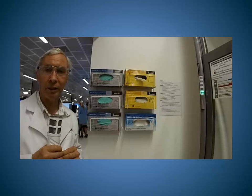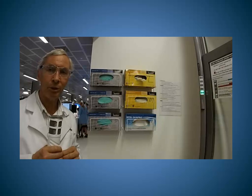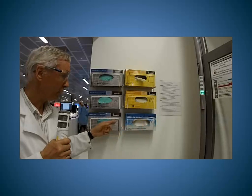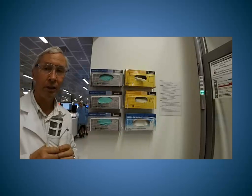In every laboratory there are banks of gloves for your hand protection. They come in either nitrile or latex versions, and in small, medium and large. They are freely available, so just help yourself when you need them.